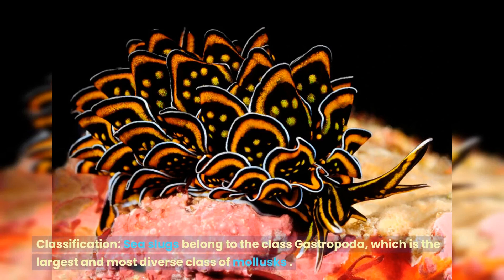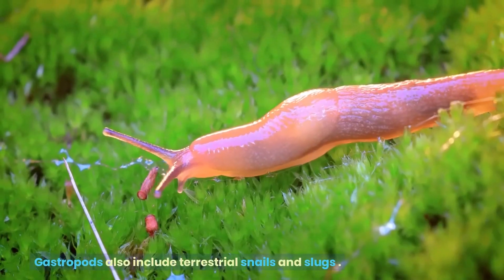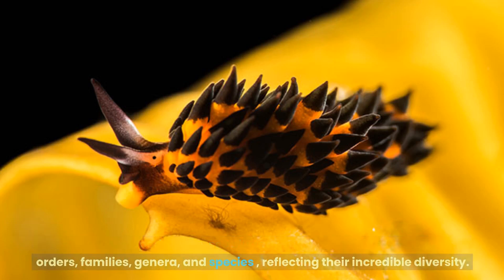Sea slugs belong to the class Gastropoda, which is the largest and most diverse class of mollusks. Gastropods also include terrestrial snails and slugs. Within the Gastropoda class, sea slugs are further classified into different orders, families, genera, and species, reflecting their incredible diversity.